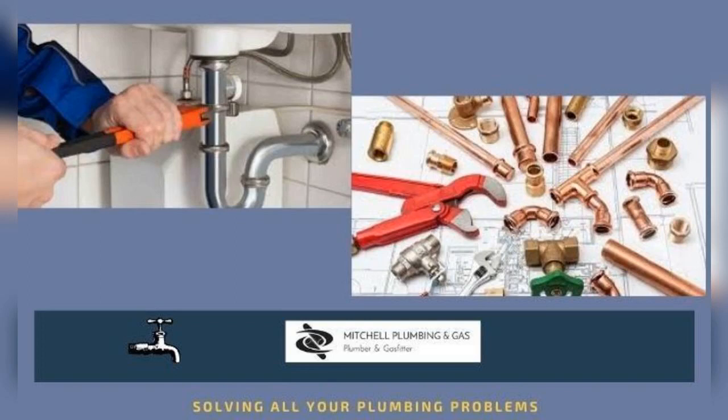If you encounter any of these indications or are having other plumbing problems, don't hesitate to call Top Plumbers Brisbane.